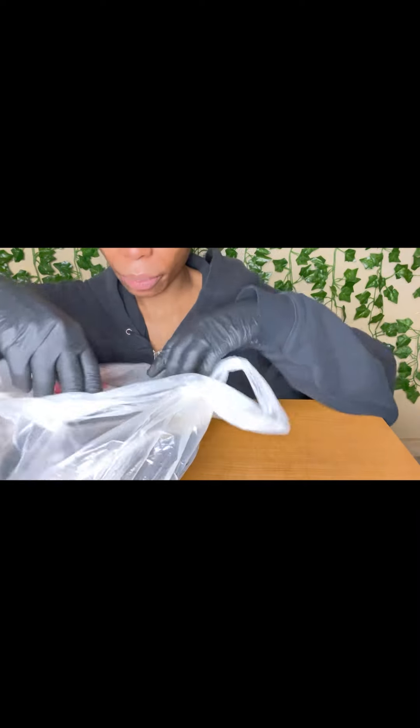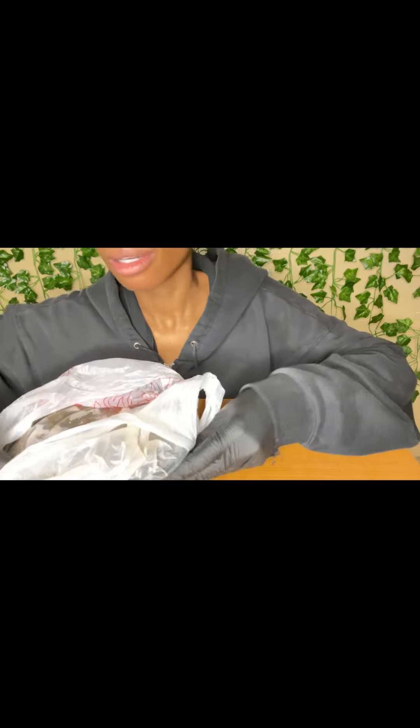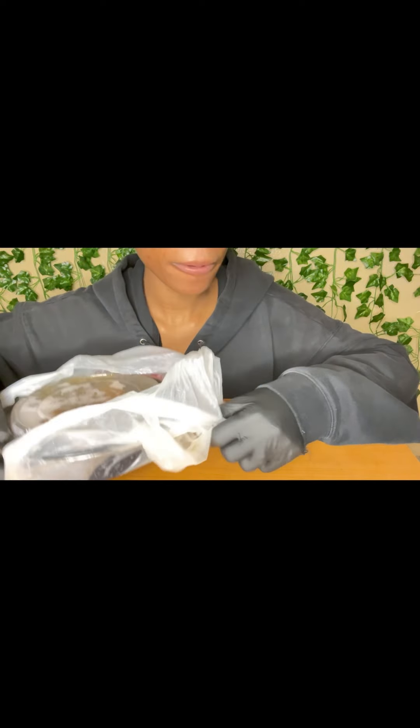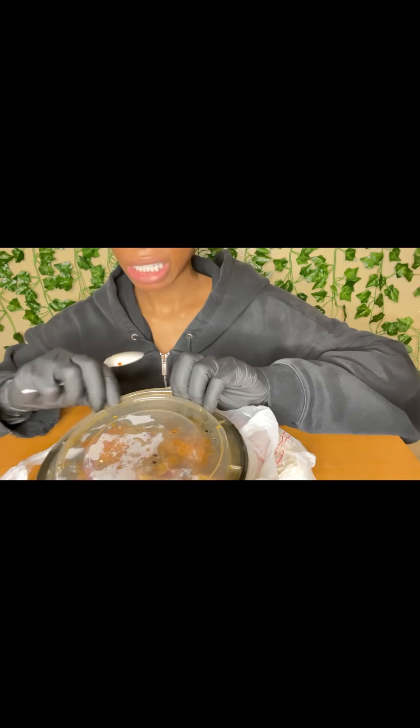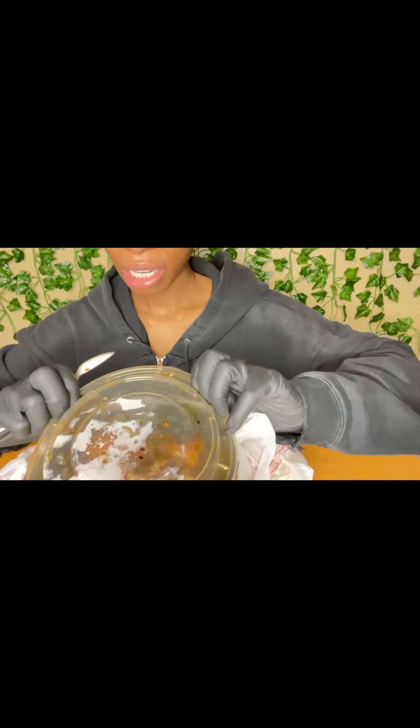Hey guys I'm back - it was just way too messy to eat in the car, so I'm finally home and going to eat inside. We're just going to pick up where I left off. The smoothie's done because it could have melted so I had to finish it, but it was pretty good. This is still really messy - it was literally dripping everywhere.